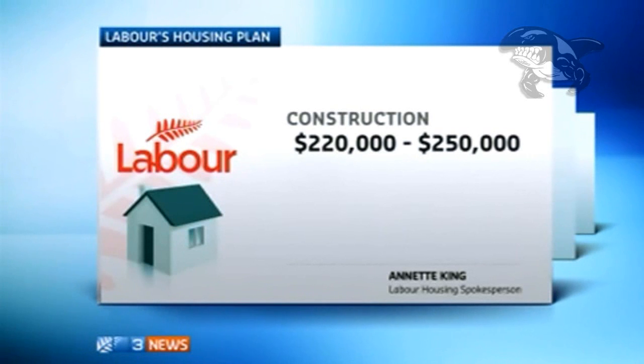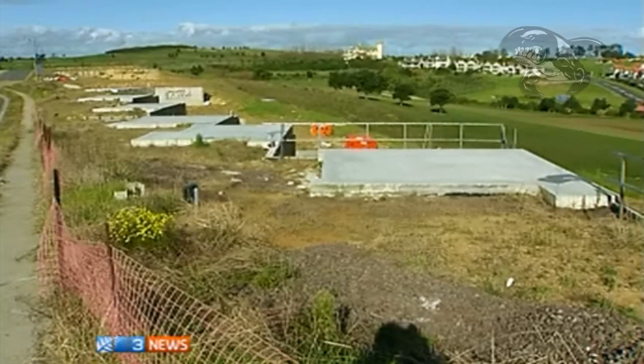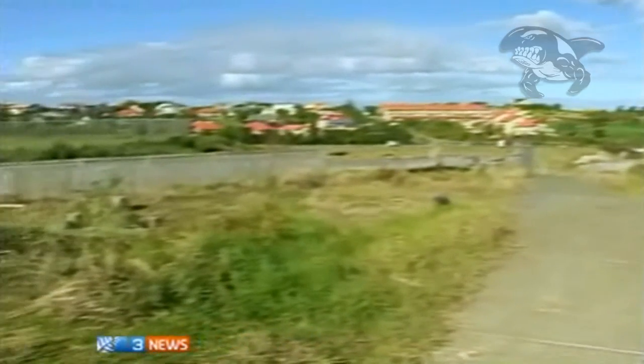Construction costs would make up $220,000 to $250,000 of that, leaving just $50,000 to $80,000 for the section. Do you know what the average section price in Auckland is? Well, it depends on where the section's going to be. The average section price in Auckland is actually $300,000.